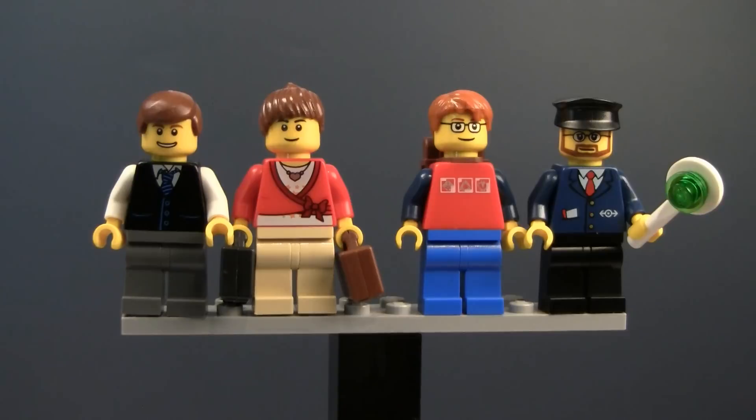The male traveler has a backpack, and of course the station manager has his little wand. Now let's take a closer look at the big accessory in this set: the taxi cab.